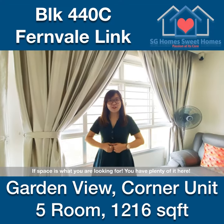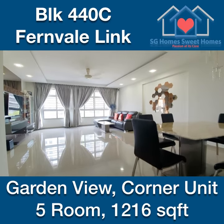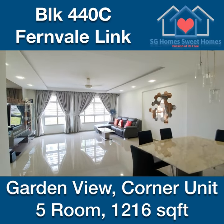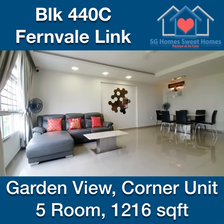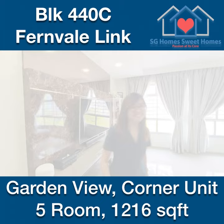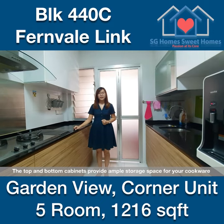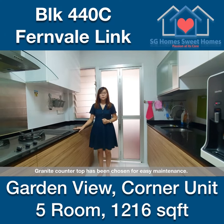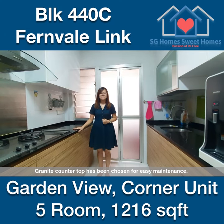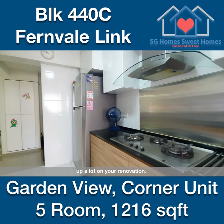If space is what you are looking for, you have plenty of it here. Let's check out the kitchen. The top and bottom cabinets provide ample storage space for your cookware. Granite countertop has been chosen for easy maintenance. The whole kitchen is very well maintained, so you can save up a lot on your renovation.